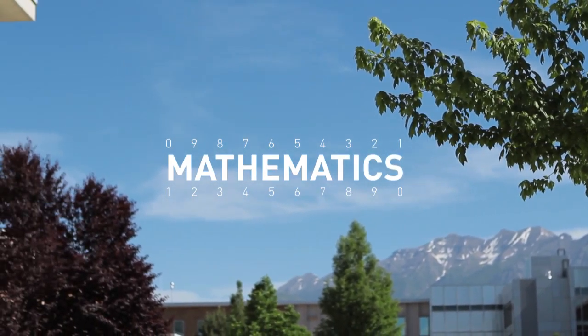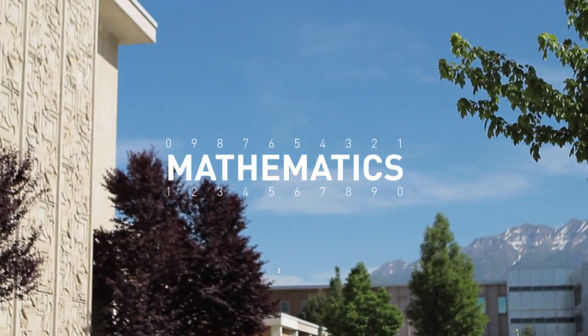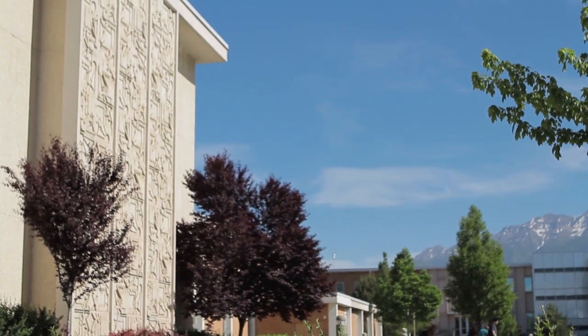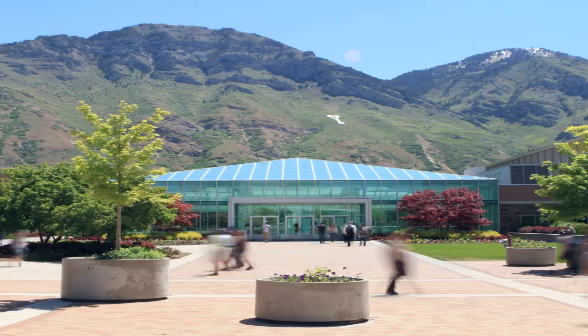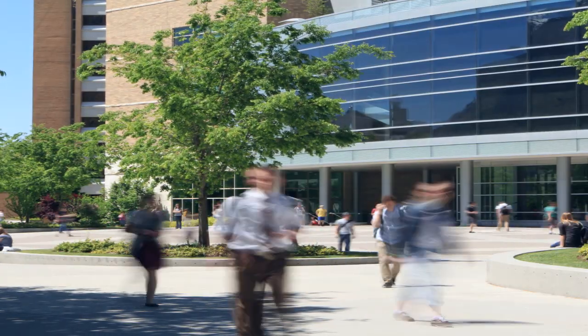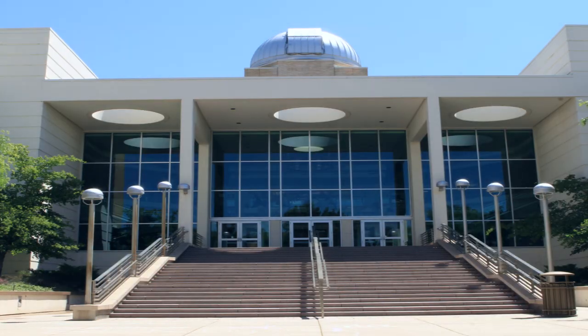So, you're considering going to graduate school for mathematics. Whether you just finished your undergraduate degree, or you've already been in the field for a few years, this video will give you the information you need to know about the mathematics graduate program at BYU.